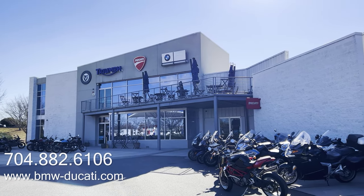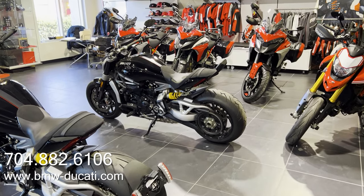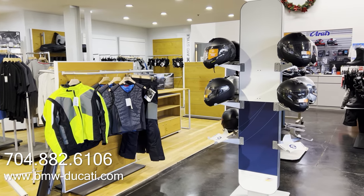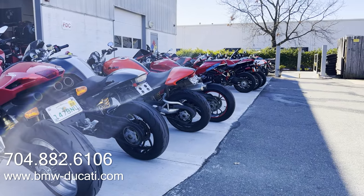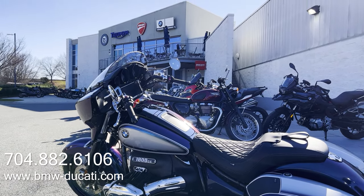Before we begin, we'd like to thank Motorcycles of Charlotte in Charlotte, North Carolina for letting us spend some time with this Meteor 350. Motorcycles of Charlotte has a great selection of new and used motorcycles and is home to premium brands such as BMW, Ducati, and Triumph. So if you're in the market for a new motorcycle, be sure to check out the folks at Motorcycles of Charlotte.